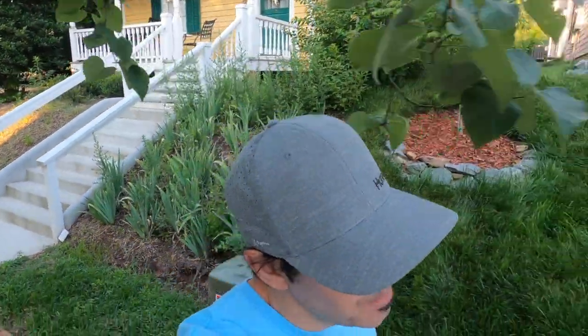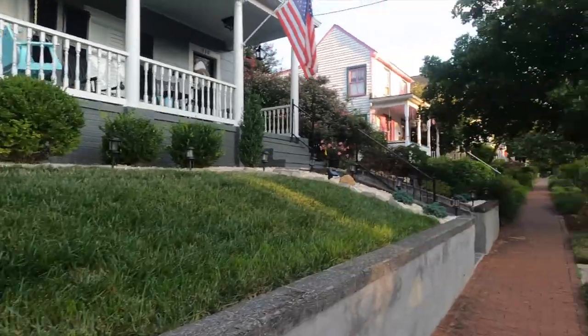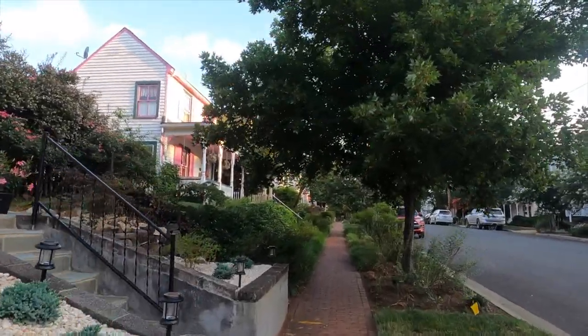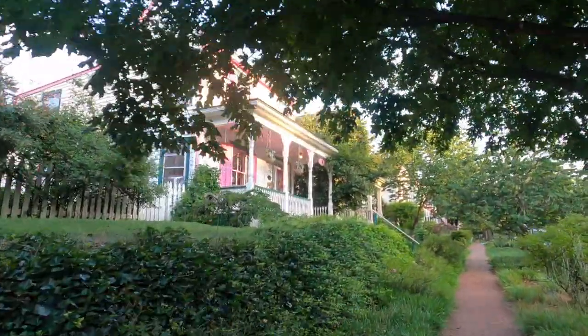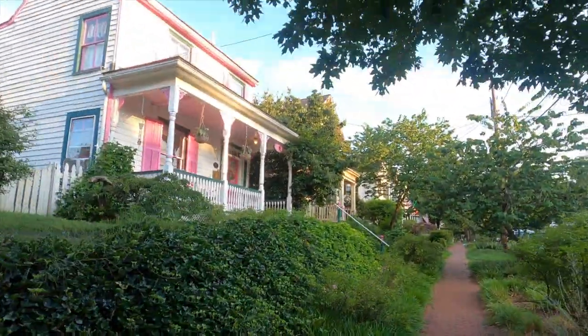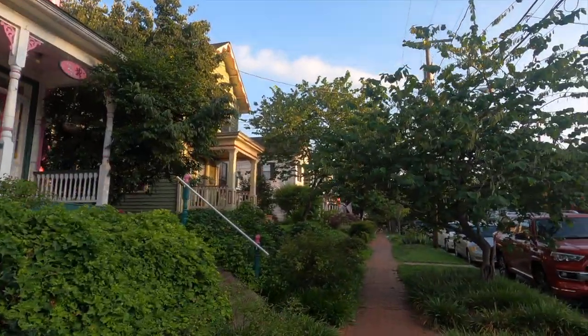Good morning. I'm out here in Fredericksburg again, just doing a walk around, checking out some historical houses — been wanting to do this for a while. Wasn't sure how to approach it. The city's too big to fit into one video, so I decided to break things into sections. This morning I came out to Lower Caroline Street. It's one of the more historical parts of town, and Caroline Street is probably the most historical road in the city.